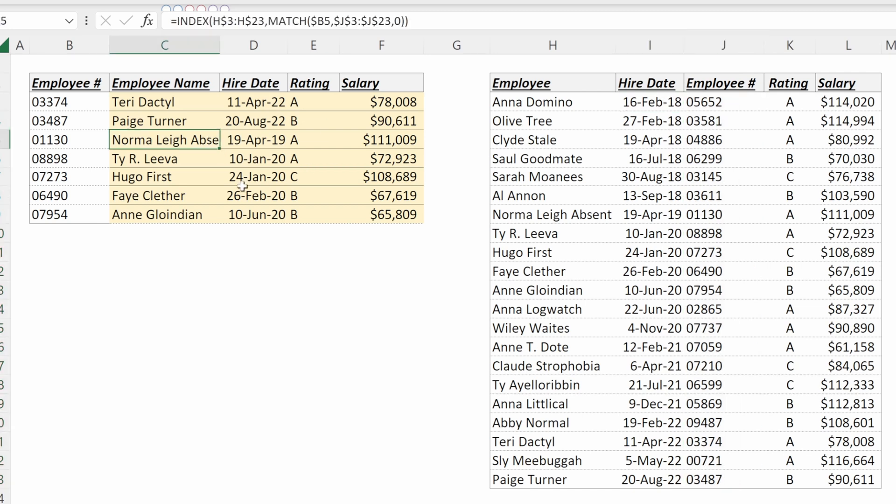A solution I find to be much faster and much more flexible for any situation you need in Excel is an INDEX MATCH over a VLOOKUP.